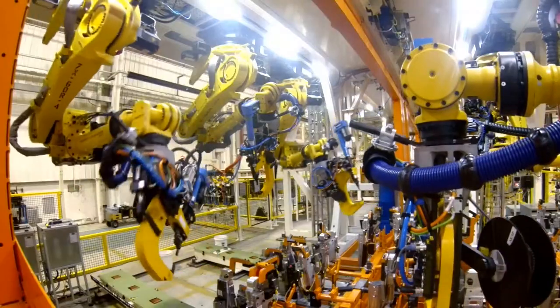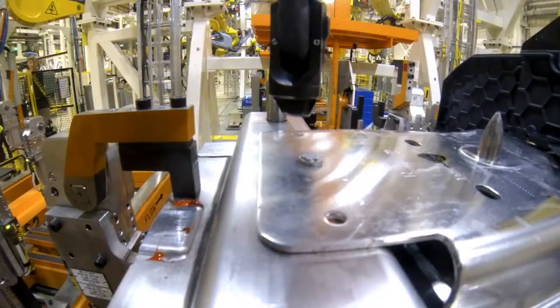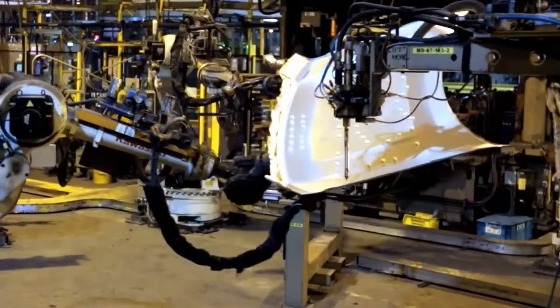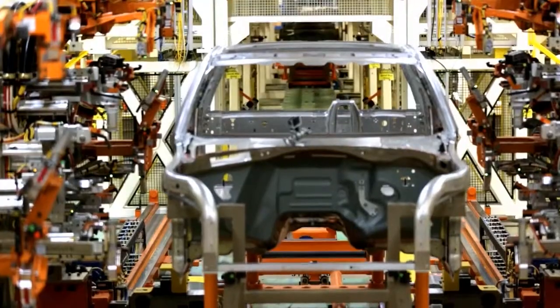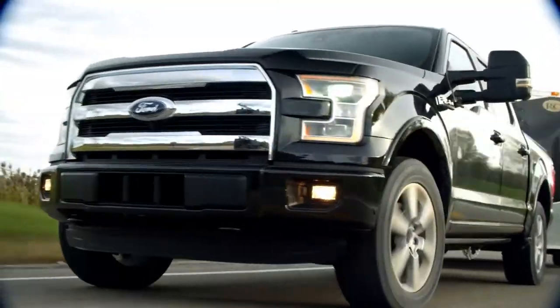These big things you see behind me are actual rivet guns. There are also flow drill screws — think of one-sided screws. Take that and you supplement it with adhesives. Essentially, you've got one continuous joint for stiffness and for strength. It really impacts dynamics.